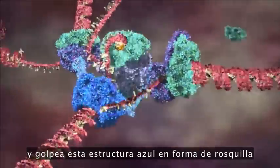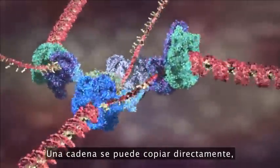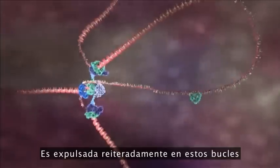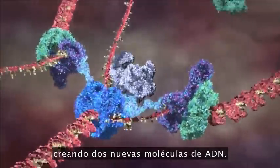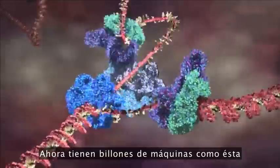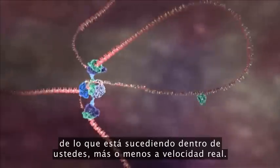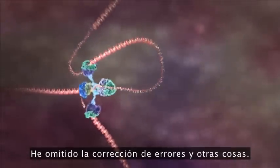DNA comes in and hits this blue donut-shaped structure, and it's ripped apart into its two strands. One strand can be copied directly, and it can be seen spooling off down to the bottom. But the other strand must be copied backwards, so it's thrown out repeatedly in loops and copied one section at a time, creating two new DNA molecules. You have billions of this machine right now inside you, copying your DNA with exquisite fidelity. It's an accurate representation and pretty much at the correct speed, though I've left out error correction and a number of other things.